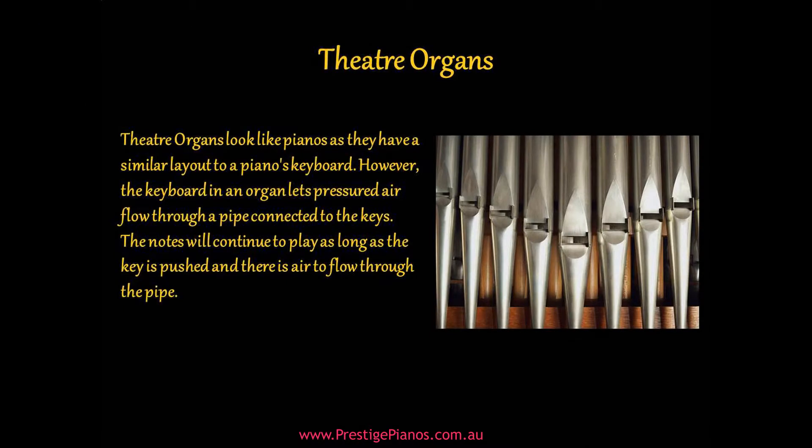Theater organs look like pianos as they have a similar layout to a piano's keyboard. However, the keyboard in an organ lets pressured air flow through a pipe connected to the keys. The notes will continue to play as long as the key is pushed and there is air to flow through the pipe.